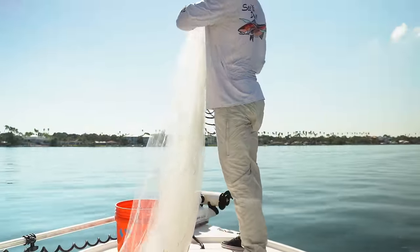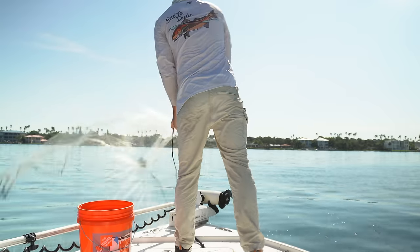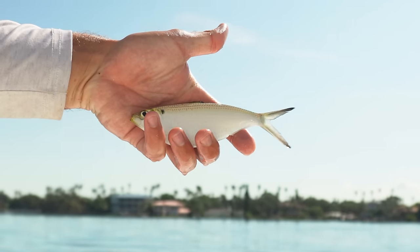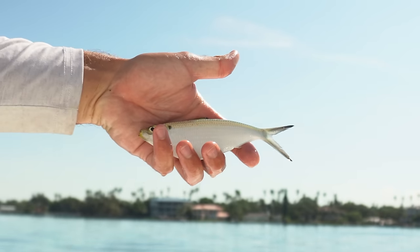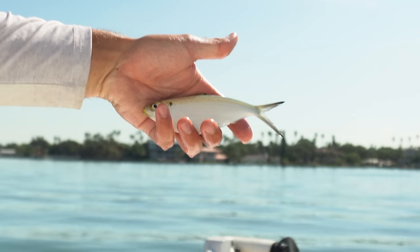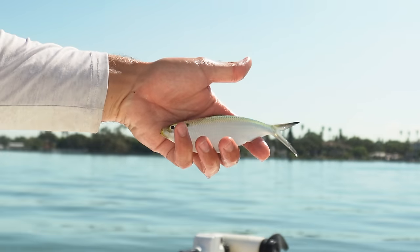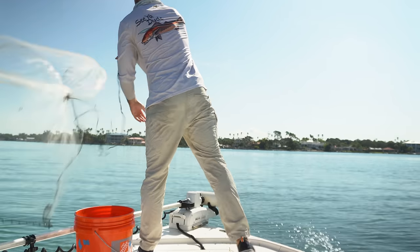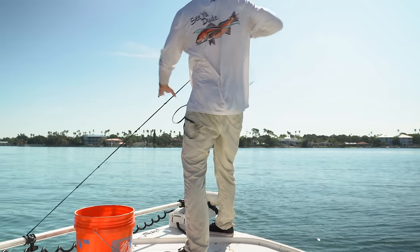Right there — that is a thread fin herring, a pretty good size one. We can use it as live bait or cut bait, lots of different options. I'm excited about that. Maybe throw one more time and then we'll go see if we can get some big fish.